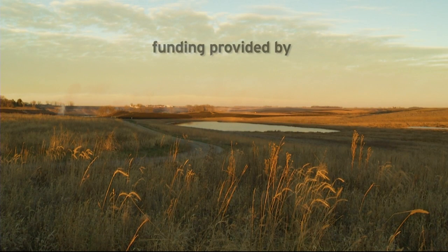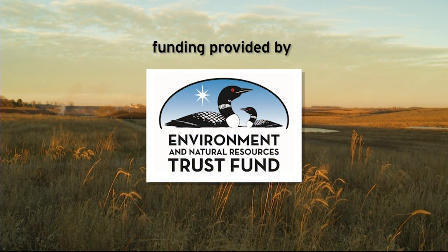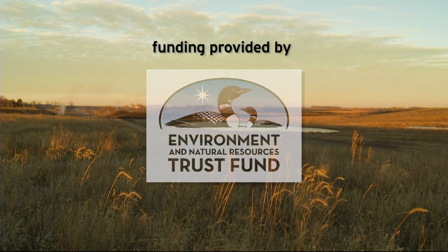Funding for this project was provided by the Minnesota Environment and Natural Resources Trust Fund, as recommended by the Legislative Citizen Commission on Minnesota Resources.